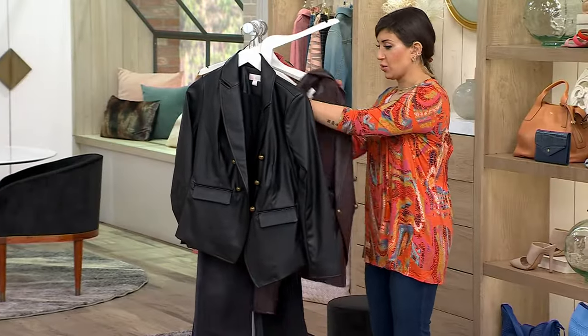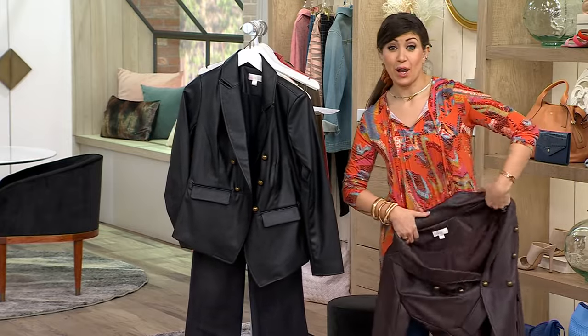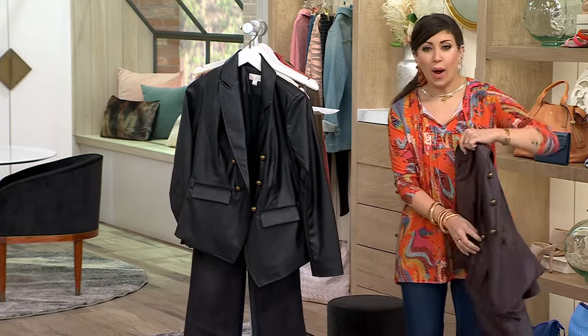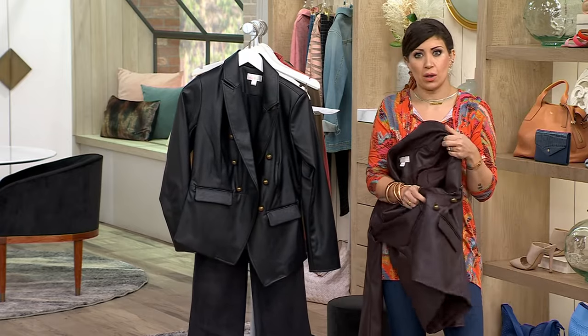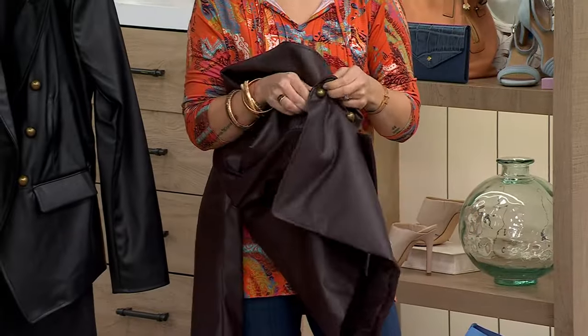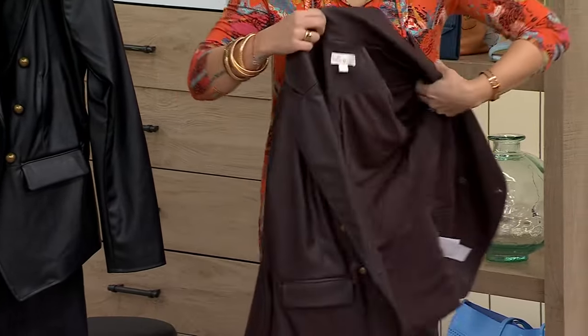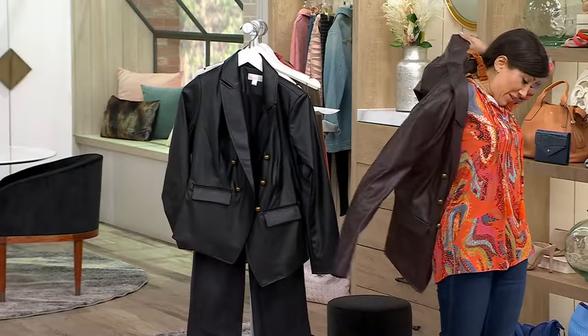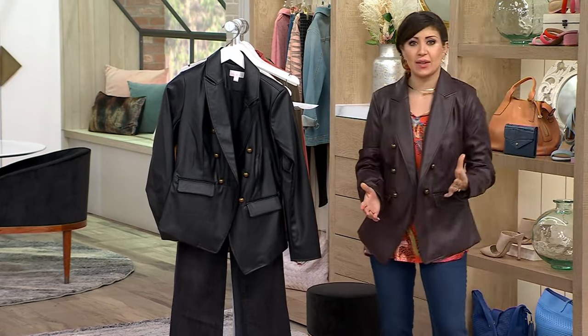Think about the last time you went into a store and saw a leather jacket, and then think of all the numbers you saw on the price tag. So why spend money on a piece that you have to care for and that you're never going to wear? Because you're going to say, I can't enjoy it — my grandchildren, my daughter — all these things in life where you're like, I don't want anything to happen to my leather.